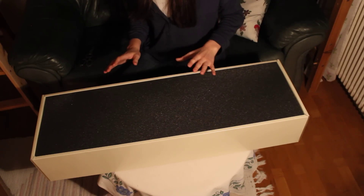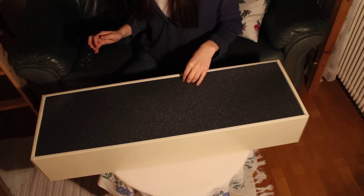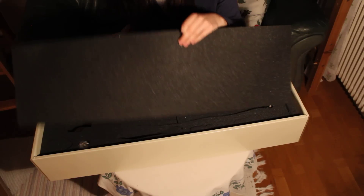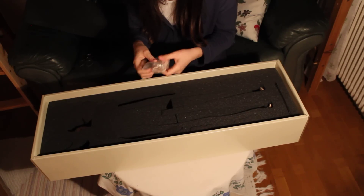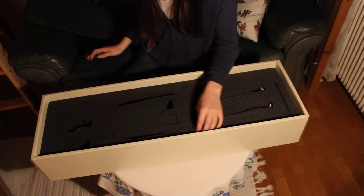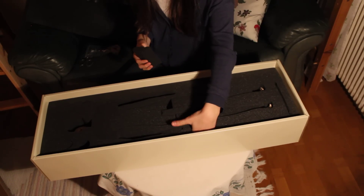I've been looking at this guy for so long in pictures, so I'm really curious how it's going to feel to actually have him like this and see him for real. Oh my — okay. There are some elastics, and there should be nothing more since I only ordered him with nothing extra.